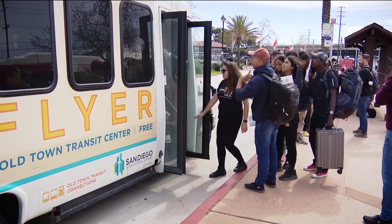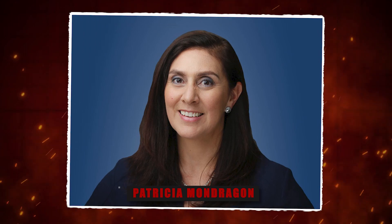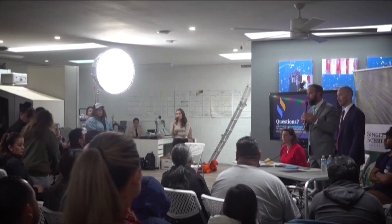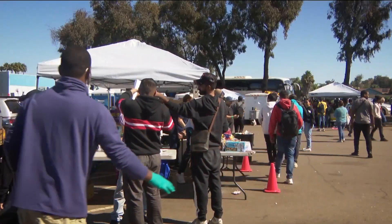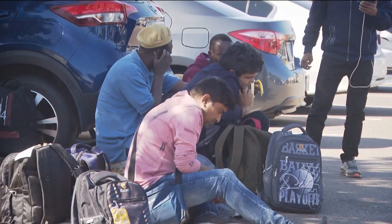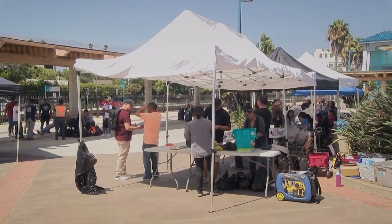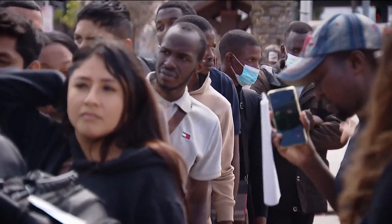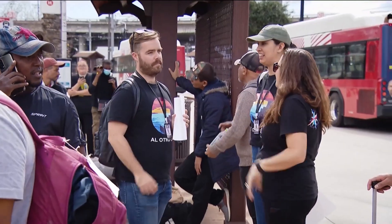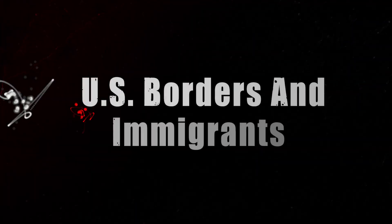Patricia Mondragon, one of the passionate volunteers, emphasizes the need for a comprehensive approach involving all levels of government. She believes local and state governments should provide essential facilities such as bathrooms, cell charging stations, and Wi-Fi to help disoriented migrants navigate their way. Advocates are also calling for transparency and accountability in the use of funds allocated to support migrants, stressing that money must be spent effectively to serve the needs of the community, U.S. borders, and immigrants alike.